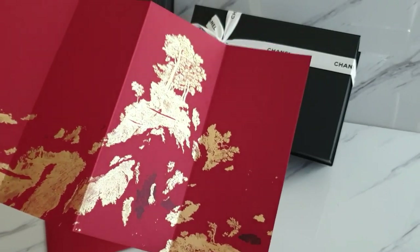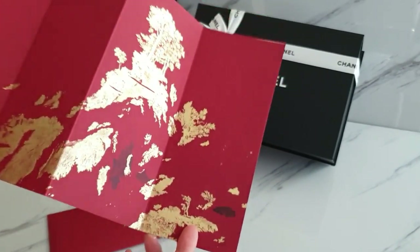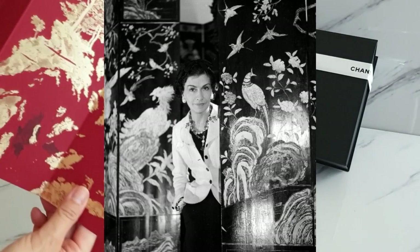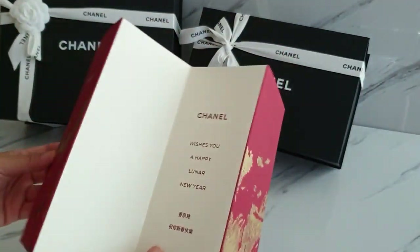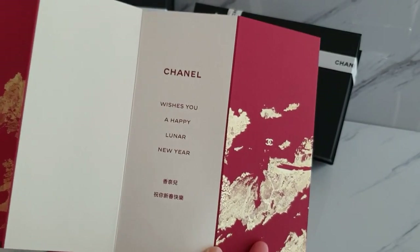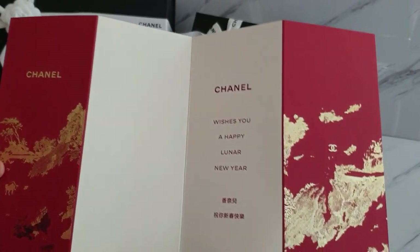So this is what they call the Coromandel — this is Coco Chanel's Coromandel. They put this in gold foil that's printed so beautifully against a red background. And when you open it, it says wishes — Chanel wishes you a Happy Lunar New Year. How pretty.